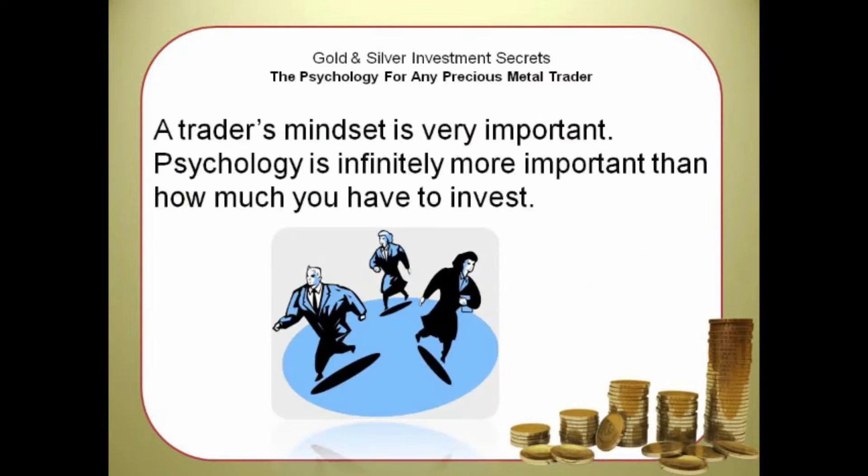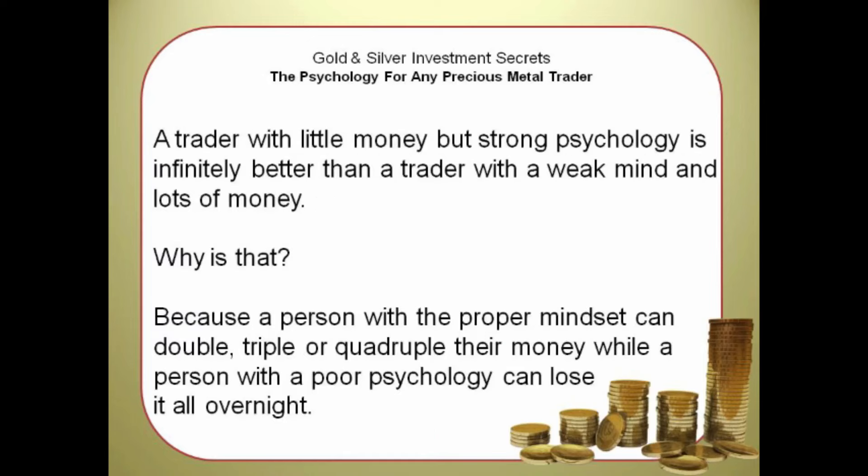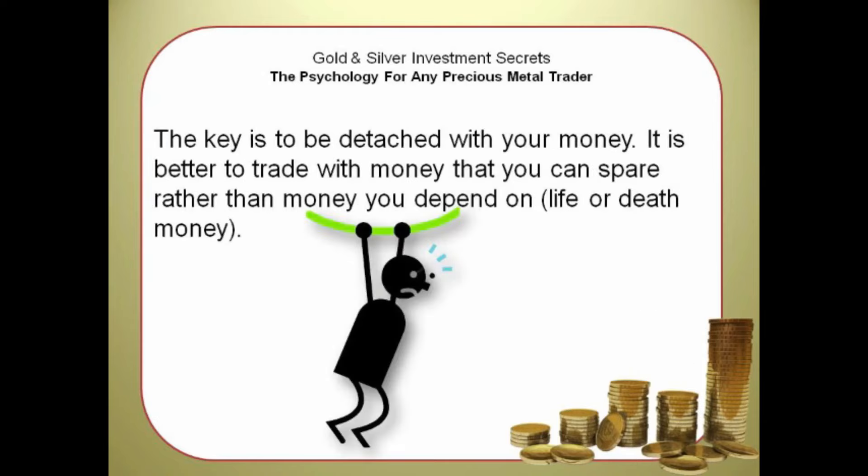A trader's mindset is very important. Psychology is infinitely more important than how much you have to invest. A trader with little money but strong psychology is infinitely better than a trader with a weak mind and lots of money. A person with a proper mindset can double, triple, or quadruple their money, while a person with poor psychology can lose it all overnight. The key is to be detached from your money — it is better to trade with money that you can spare, rather than money you depend on, life-or-death money.